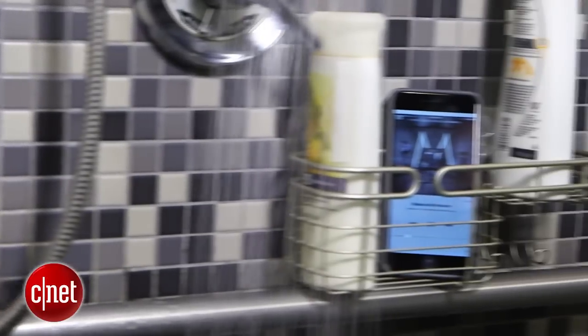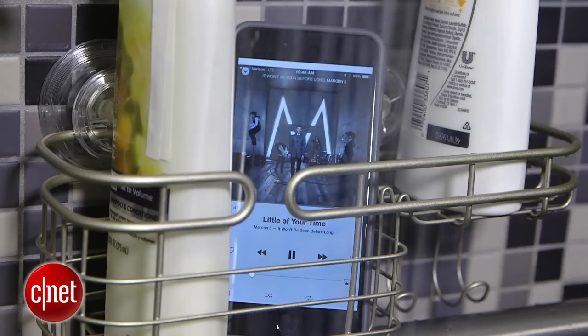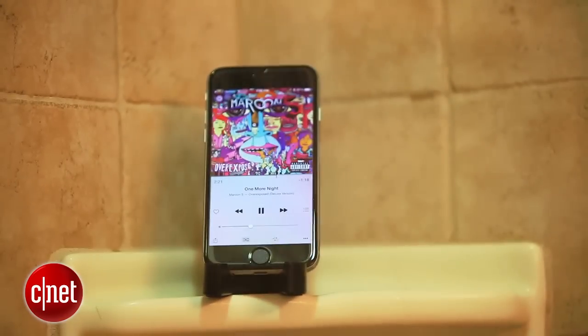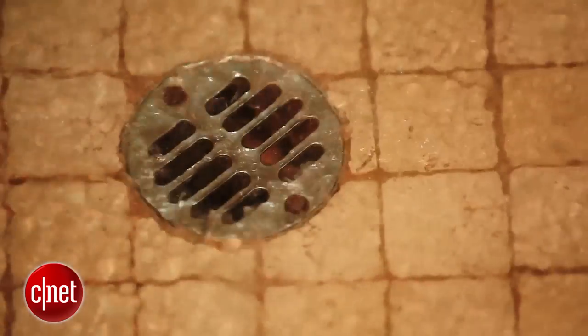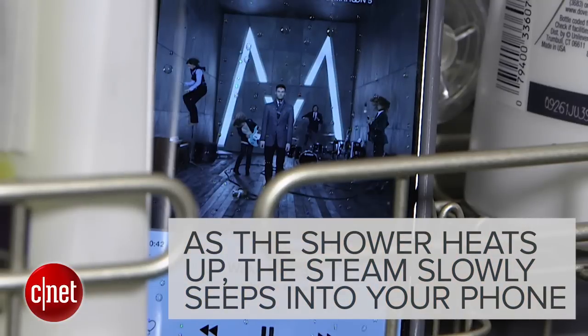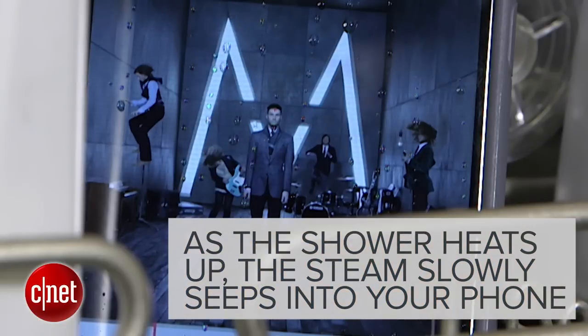What easier way to get some tunes going than with your phone? Here's the problem: unless you're using devices like the S6 Active, your phone just won't hold water. As your shower heats up and steam fills the room, moisture slowly seeps into the nooks and crannies of your phone. Over time, that could damage your device.